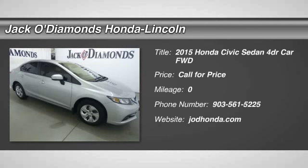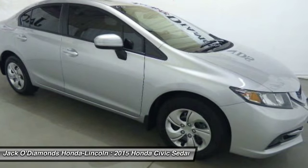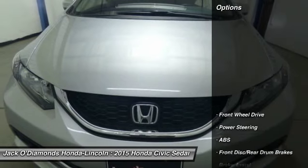The 2015 Honda Civic. Practical, awesome gas mileage and incredibly reliable. Here are some of this vehicle's great options.